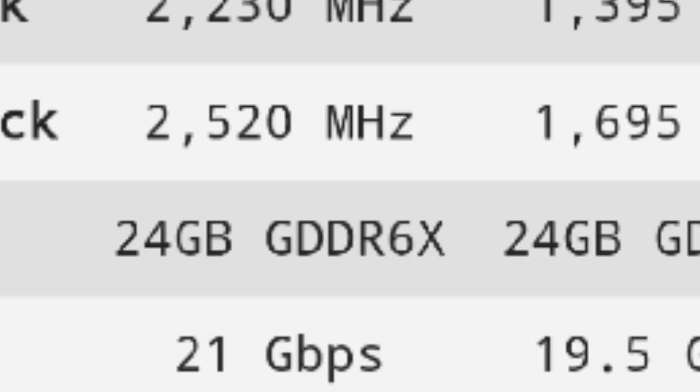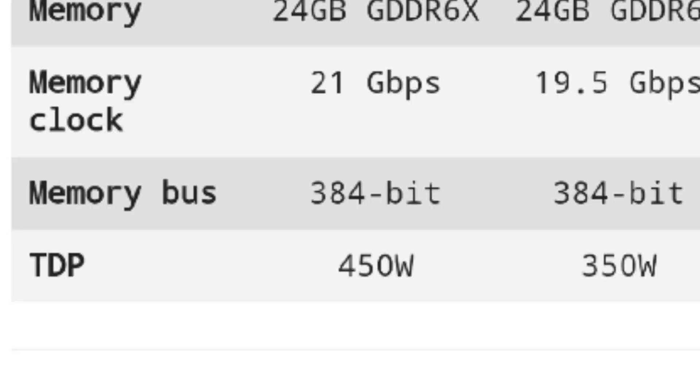Straight away, I'm going to tell you the similarities. Both come with 24GB DDR6X VRAM and a memory bus of 384 bits.